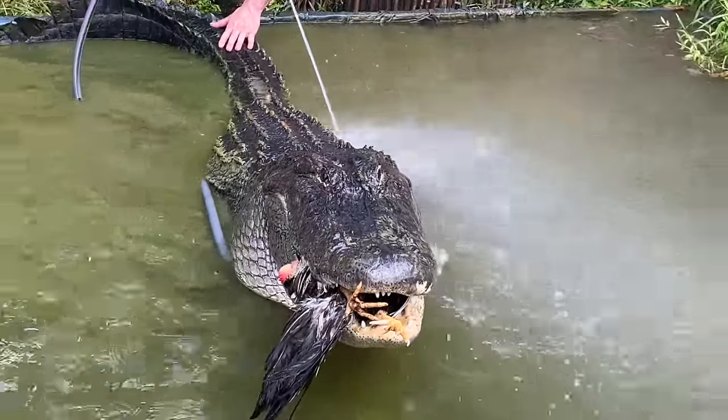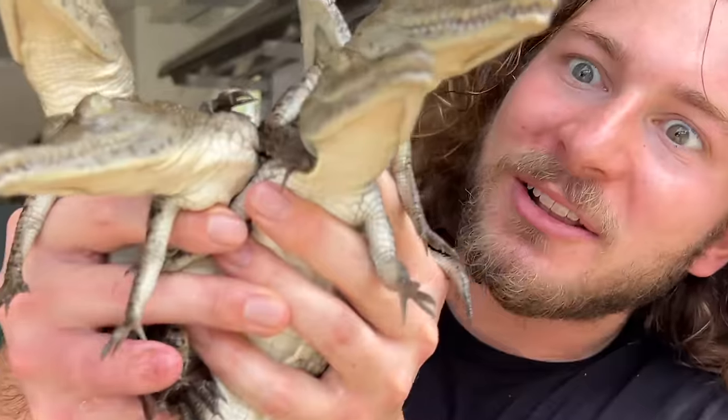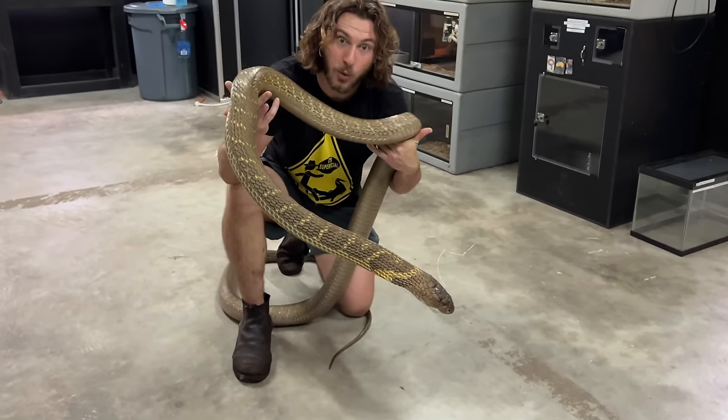Come here, let me clean ya! Get nice and clean, ready for the beauty pageant! Look at these guys — look at those cute little tails! These guys have the second largest venom yield of any venomous snake in the world!